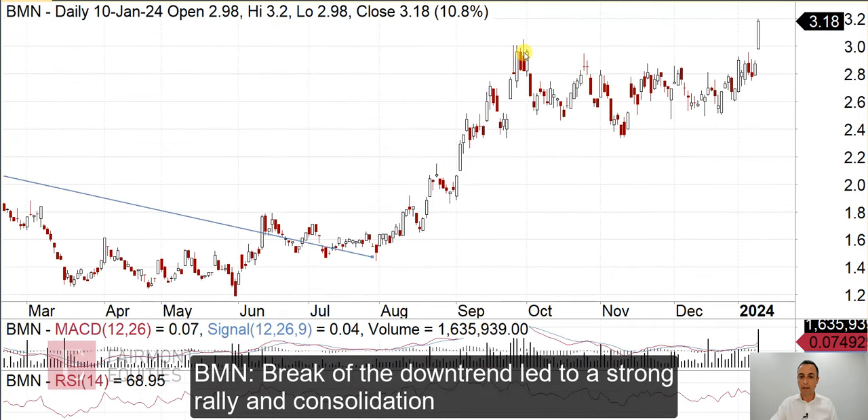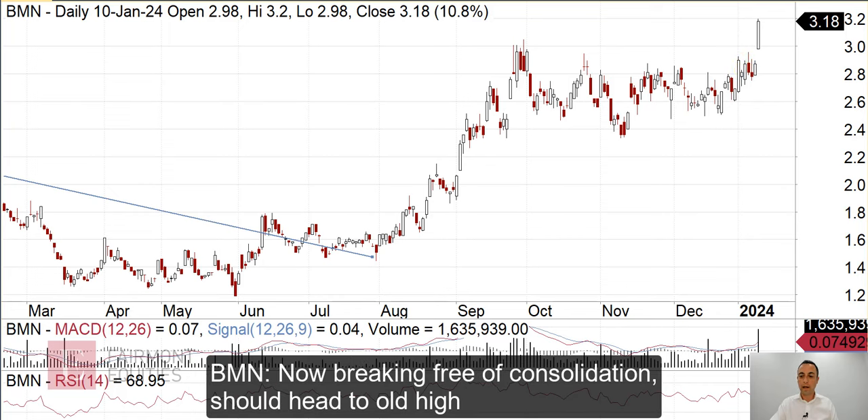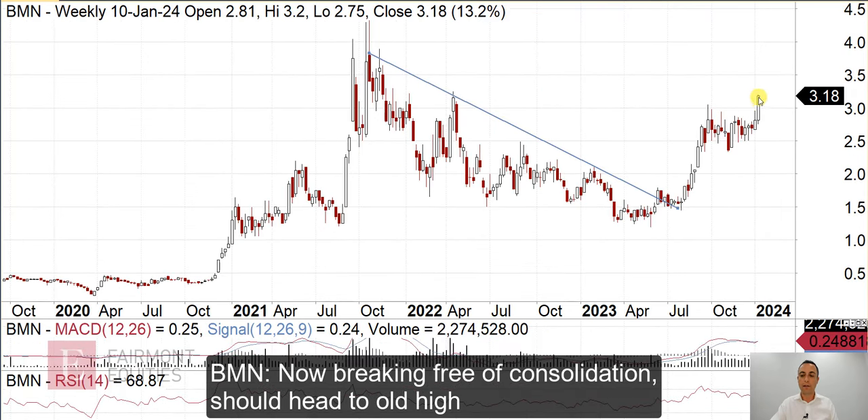Even if I switch to the daily chart, we can see this consolidation building up. We even had it in last week's report looking at the breakout buying opportunity. Clearly good volume now in the breakout, so that should just head higher and continue to trend. You'd be looking at a retest of these previous highs.